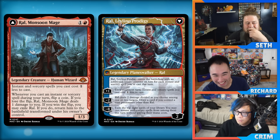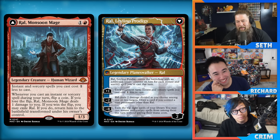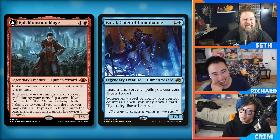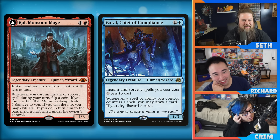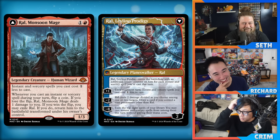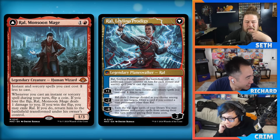It doesn't give storm the push it needs — it just incrementally makes it better, but you still have to storm off. And good luck storming off in Modern. With Ruby Medallion you can cast this for one mana, which helps. Storm already plays Baral which is basically the same card except you don't take damage and never become a planeswalker. So this is now tier 3.9 — is that enough to move up? Probably not. Storm needs a real ritual. I kind of enjoy storm not being good.